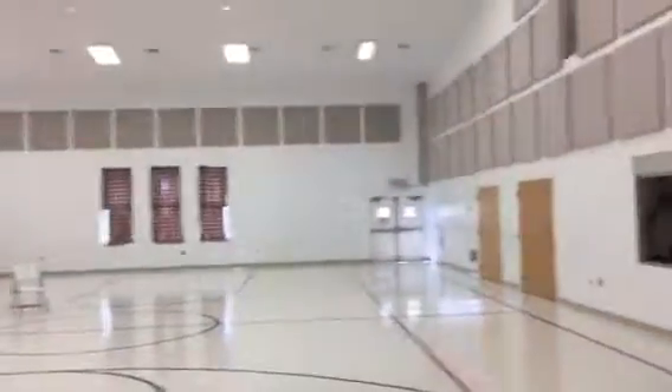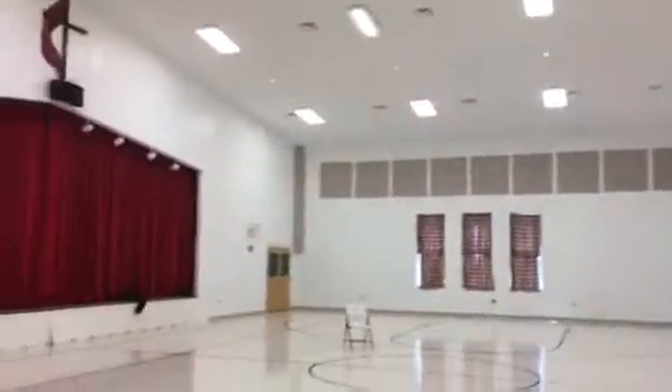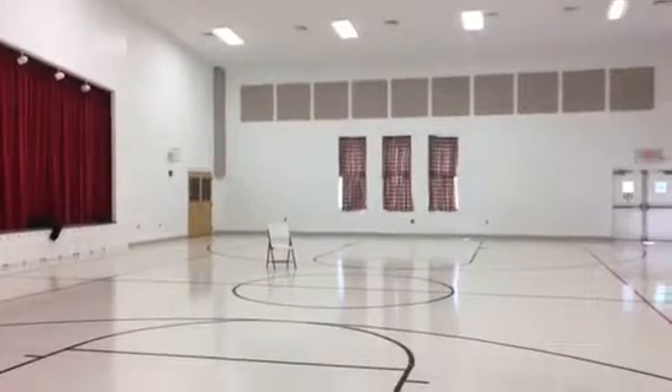Just wanted to give you a good look at our space. We're thrilled about it. Thanks so much — see you soon.